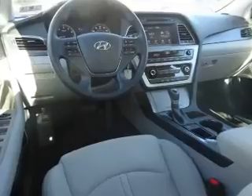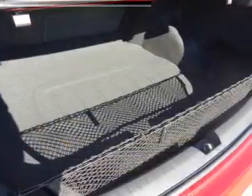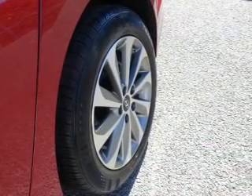Inside you'll find Bluetooth connectivity, digital radio, Sirius XM satellite radio, an auxiliary input, steering wheel controls, a premium sound system, a backup camera, curtain head airbags, front airbags, and side airbags.